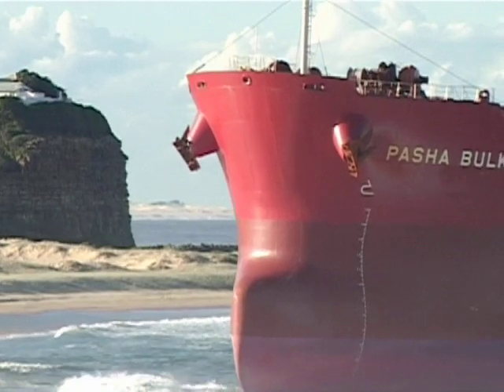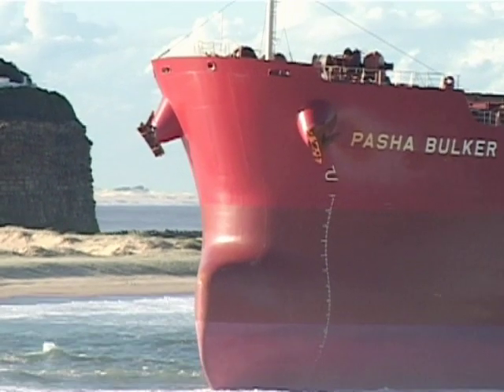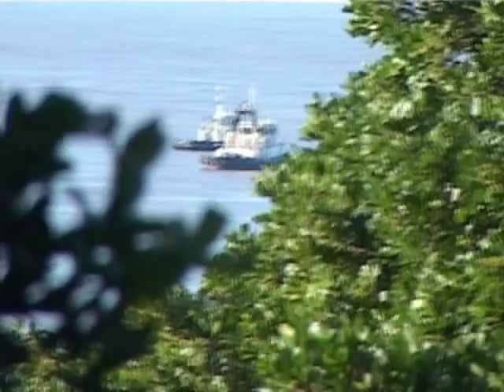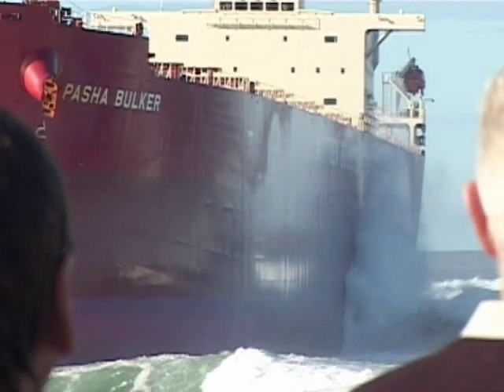A salvage tug has arrived from Sydney and another is due from Melbourne on Wednesday. These super tugs are specially designed for salvage missions. The salvage team put in place is said to be one of the best in the world.